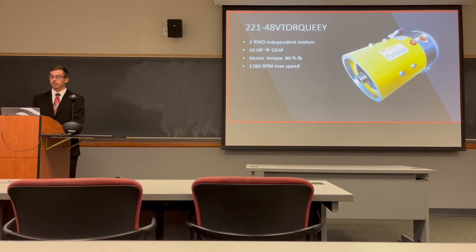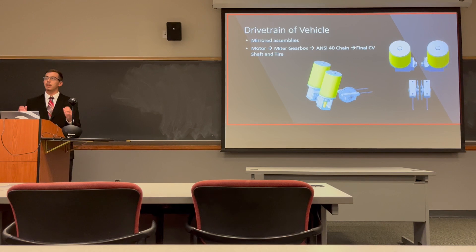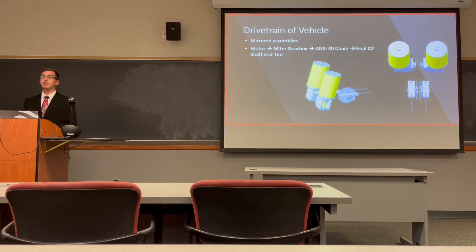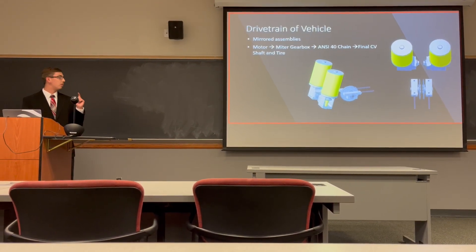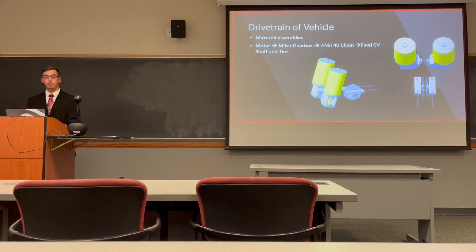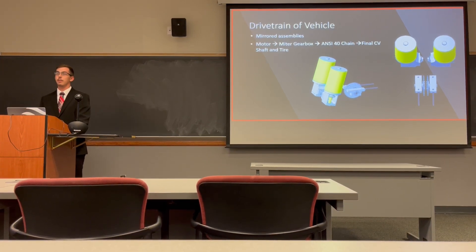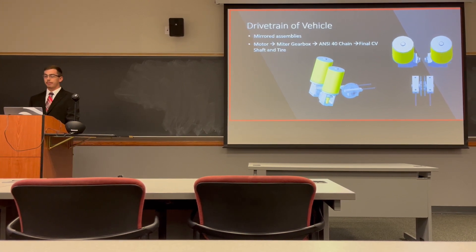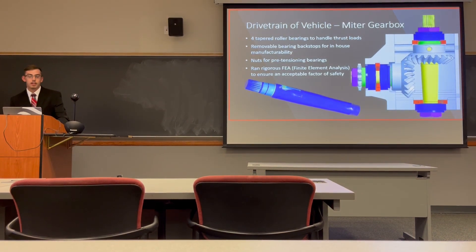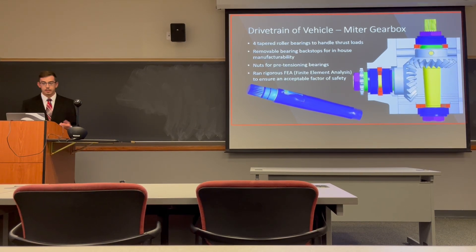Moving on to the overall architecture of the drivetrain: we have two mirrored assemblies so we can completely control each wheel independently. We start with the motor, then go to the gearbox, whose sole responsibility is to change direction from vertical rotation to horizontal rotation so we can actually use it in the wheels. From there it goes to the sprocket and chain, where we achieve our three-to-one gear reduction, and then to the final drive which connects to our CV axles and into our wheels.